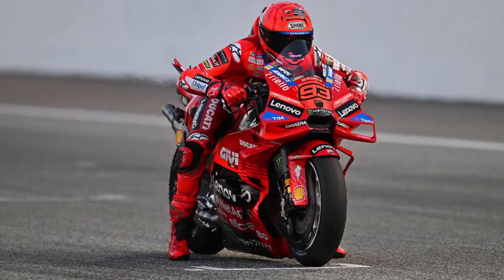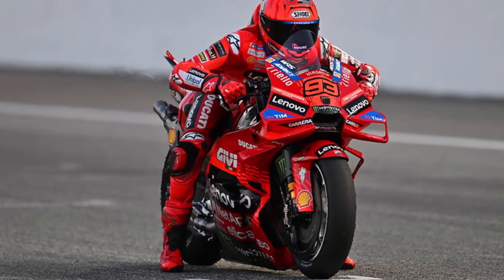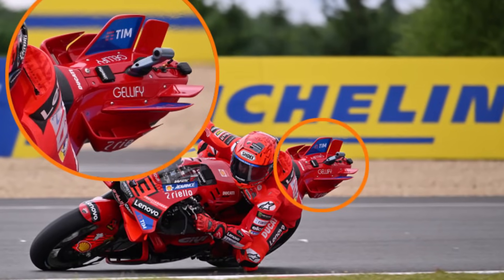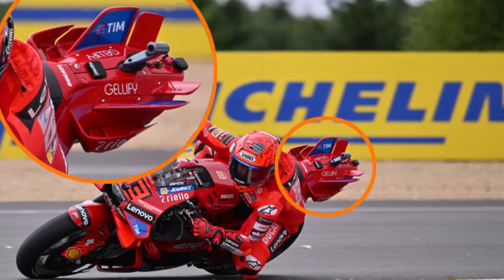Let's take a closer look at MotoGP's latest aero developments. Ducati found a new playground for wings: the seat area. After aerodynamic devices like bodywork and front wings have been increasingly restricted, new wings at the rear end of the bikes appeared.